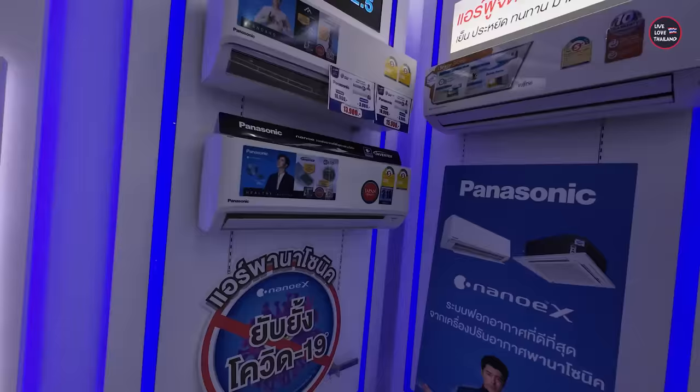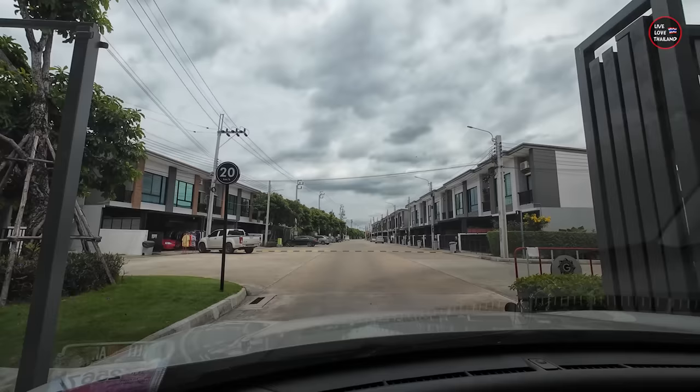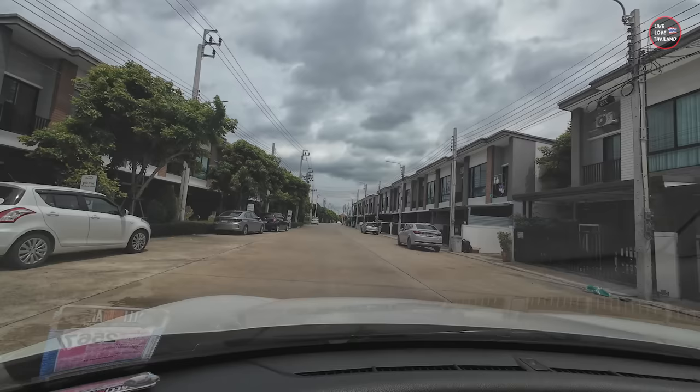This is Seacon Square, one of the biggest malls in the area, not far from our house. We're going to check some air conditioning units and prices, and maybe order before we go see the house. Here we are — this is the main entrance of the townhouse. There's security 24/7 and our house is located almost at the end of the community.